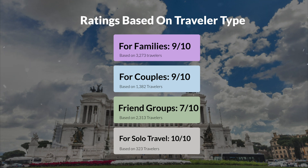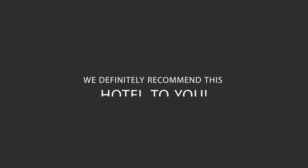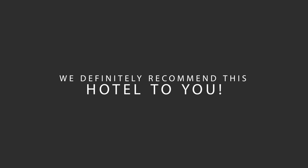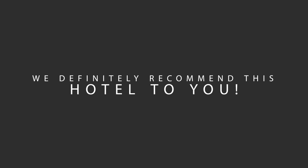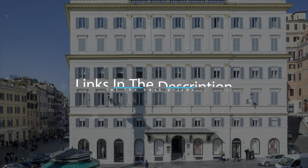Here are our overall ratings for this hotel. Location: 7 out of 10. Cleanliness: 10 out of 10. Service: 10 out of 10. Value for money: 9 out of 10. We would definitely recommend this hotel to you, no matter what type of traveler you are. To get the best price for this hotel, make sure you check out the link in the description. Have a nice trip.